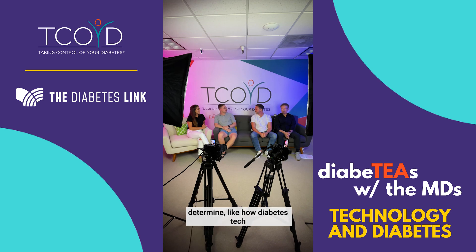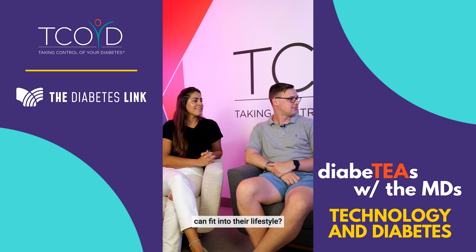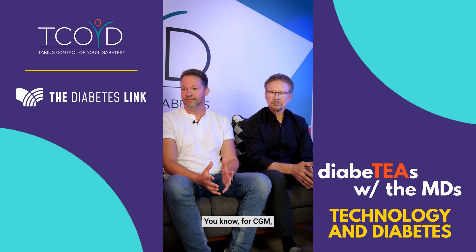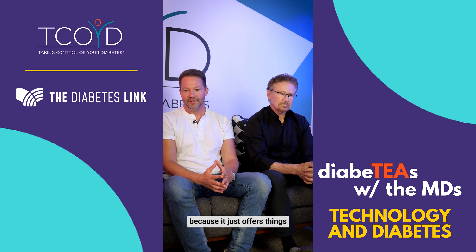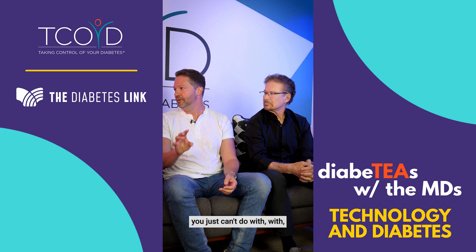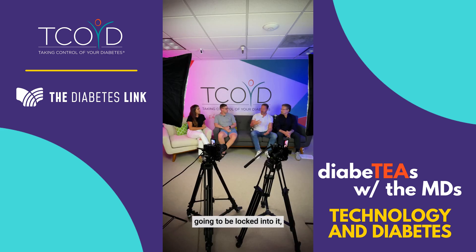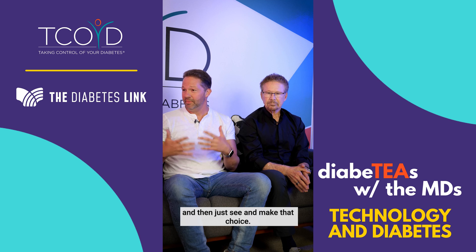How do you recommend people determine how diabetes tech can fit into their lifestyle? I would say for them just to literally try it. For CGM, I really recommend that all type ones go on to it, because it offers things you just can't do with poking your finger. But for pumps, a lot of times people feel like they're going to be locked into it. But a lot of the companies will have opportunities to literally try it for a month and then just see and make that choice.